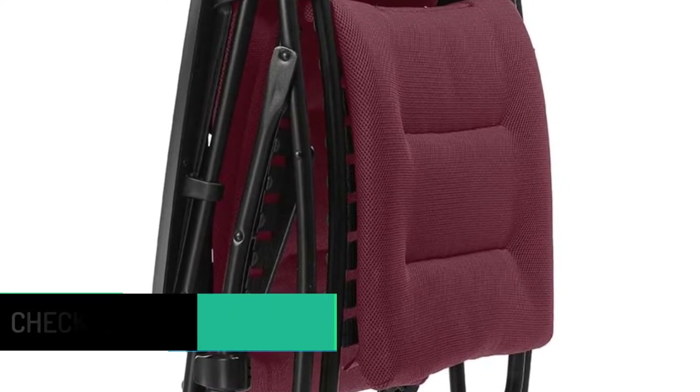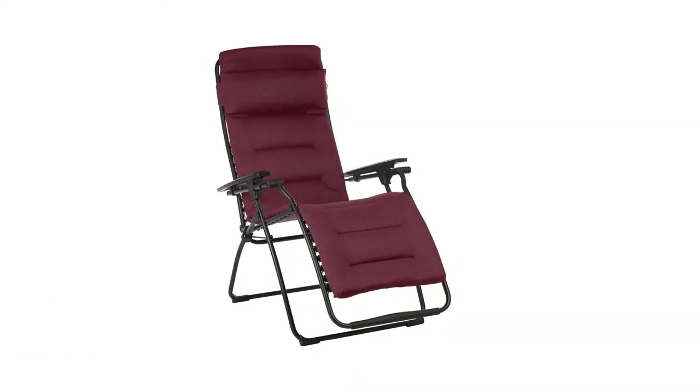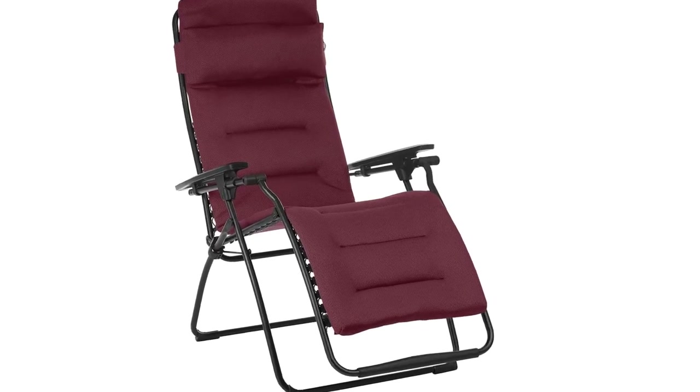Sturdy steel tubing offers an ergonomic shape that adds to the stress-relieving benefits of this zero-gravity recliner.